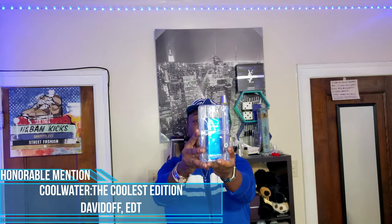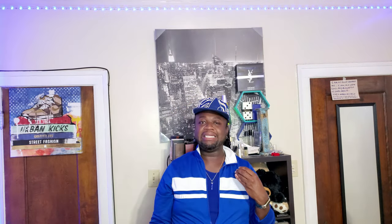First up we have an honorable mention: Cool Water The Coolest Edition. This is a new take on the classic Cool Water DNA — some may know it from Green Irish Tweed. It has a shower gel vibe with a little pepper, but the peppermint really takes it in that direction. It's kind of one of my everyday fragrances, more so for cooler weather — it has that icy aquatic feel. The reason it's not rated higher is the lineup is just too challenging, and this fragrance wears a little light, burning off at about the three-and-a-half-hour mark.